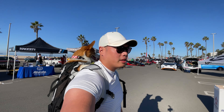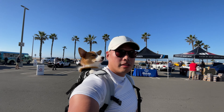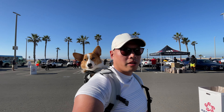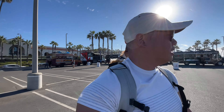Guys, we're at a special event today called Cars and Copters — it's a car show at Huntington Beach, literally on the oceanfront. The cool thing about this car show is that it's called Cars and Copters because you see little helicopters. The lineup is gonna be sick today, so stay tuned and let's go check out some cars.